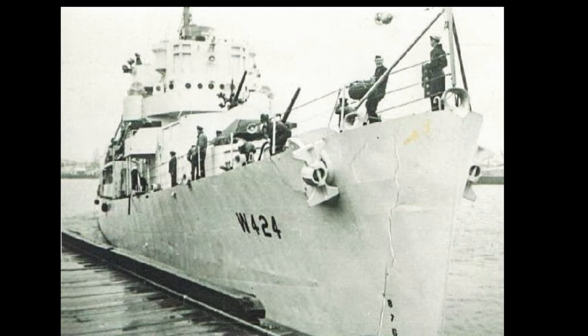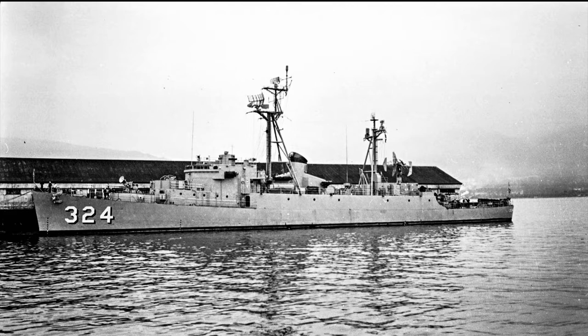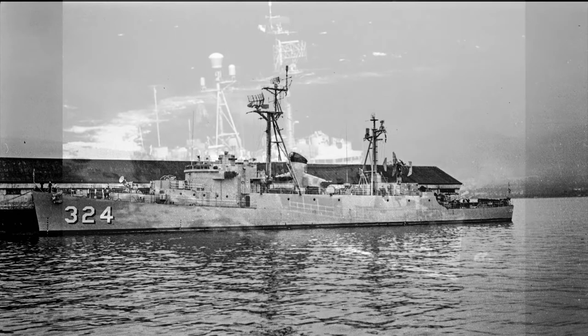Falgout, WDE 424, DE 324. Built by Consolidated Steel, Orange, Texas. Keel laid 24 May 1943, launched 24 July 1943, commissioned 15 November 1943 US Navy, 24 August 1951 US Coast Guard. Decommissioned 19 April 1947 USN, 21 May 1954 Coast Guard.